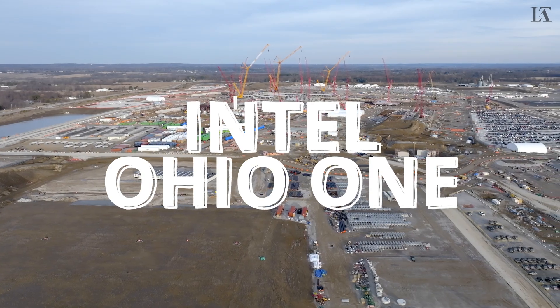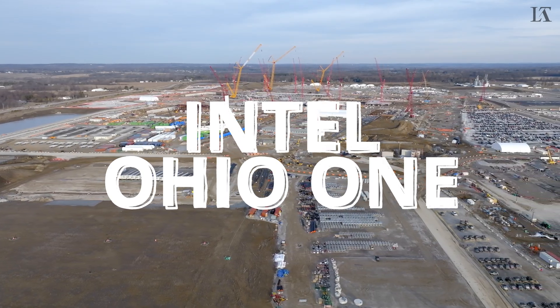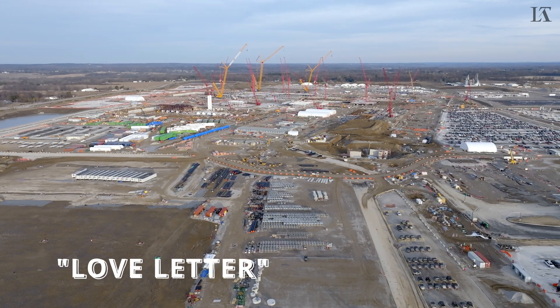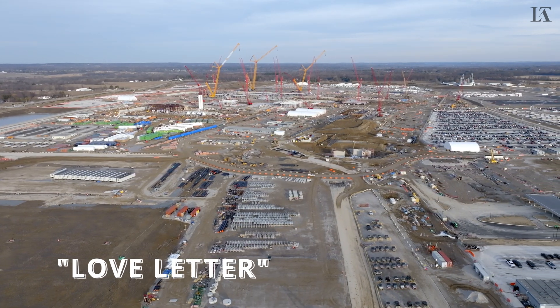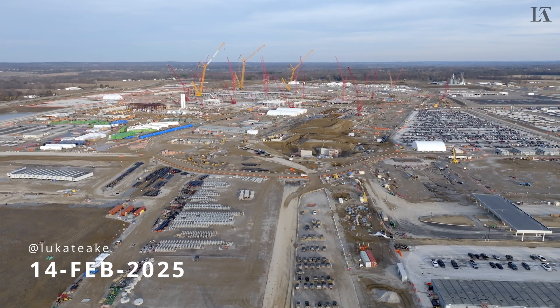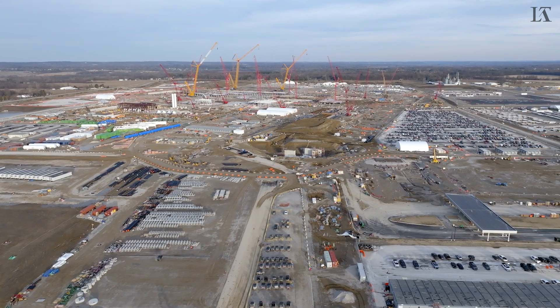Be my valentine, chipheads! Welcome back to the channel, everybody. It's your boy Luca Tiki, and this is my love letter to Intel Ohio on Friday, February 14th. Happy Valentine's Day! I hope you find someone to love as much as I love semiconductor manufacturing facilities.